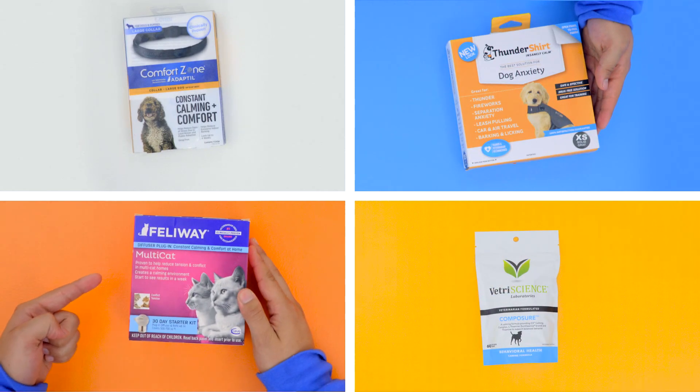So the next time life gets a little too stressful for your furry friend, try one of these options. Until next time, I'm Tim, and remember — keep calm and carry on. Bye!